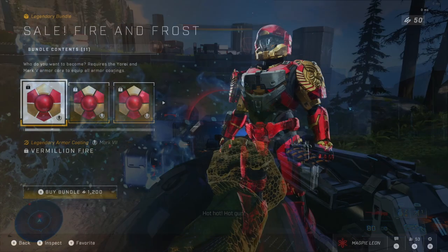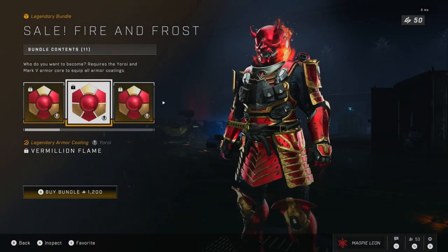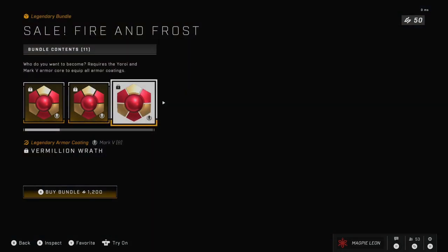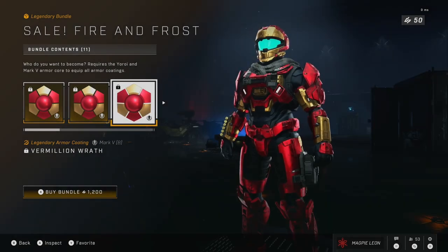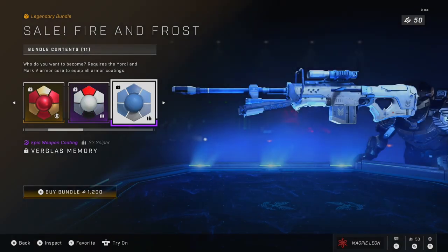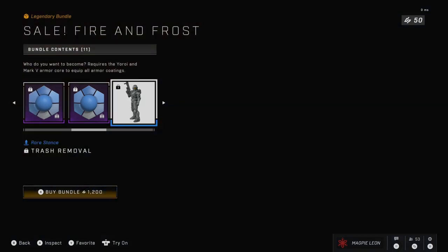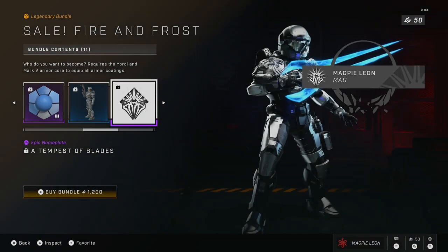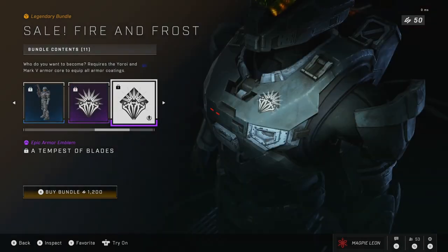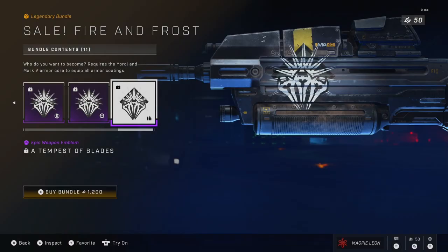In this bundle, you get the Vermilion Fire Armor coating for the Mk7 core, the Vermilion Flame coating for the Yori core, and the Vermilion Wrath coating for the Mk5b. You also get the Snow Whisper Weapon coating for the Battle Rifle, the Virglass Memory coating for the Sniper, and Virglass Memory for the Bulldog. You also get the Trash Removal Stance, which has your Spartan standing there with the Bulldog, and the A Tempest of Blades nameplate, Armor Emblem, Vehicle Emblem, and Weapon Emblem.